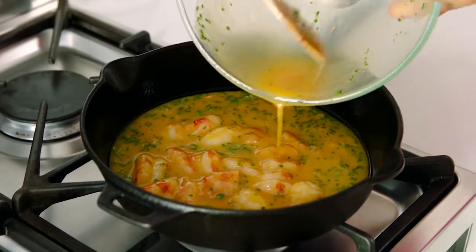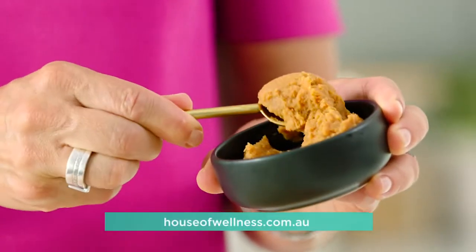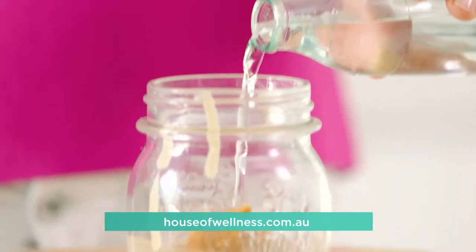While the omelette is cooking we'll make our dressing in a jar. It's just two tablespoons of tahini, one tablespoon of miso paste and a little water to thin. Put on the lid, shake it all up and you're good to go.